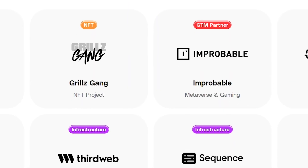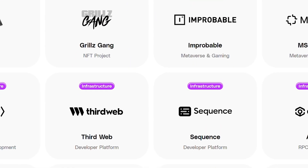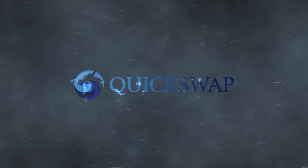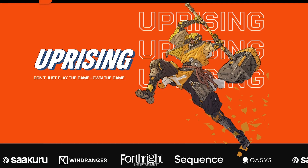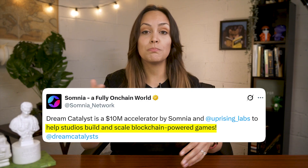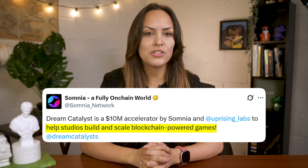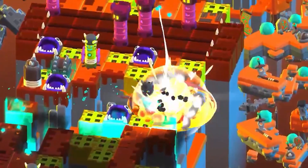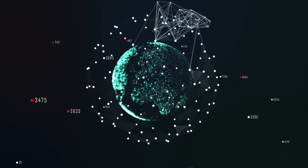Over a dozen dApps have launched on the Somnia Testnet, ranging from games like Maelstrom — a naval battle royale — to DeFi platforms like Quickswap and metaverse projects like Playground. To support even more development, Somnia has partnered with Uprising Labs, a Web3 game publisher, to launch Dream Catalyst — a six-month accelerator program aimed at helping studios build and scale blockchain-powered games. Participating teams can tap into a $10 million grant pool and also get access to mentorship, technical resources, industry connections, and support with things like marketing, scaling, and player onboarding.